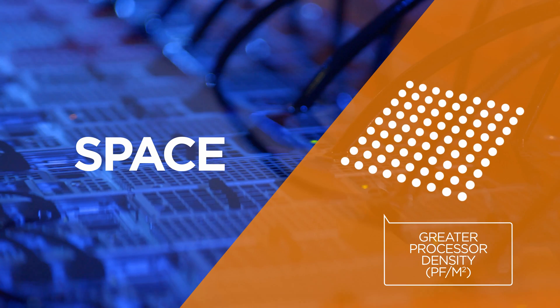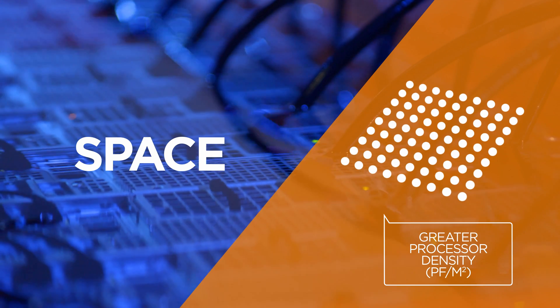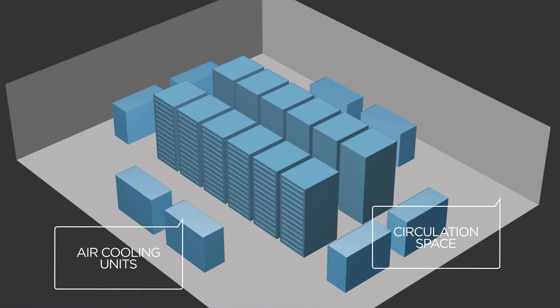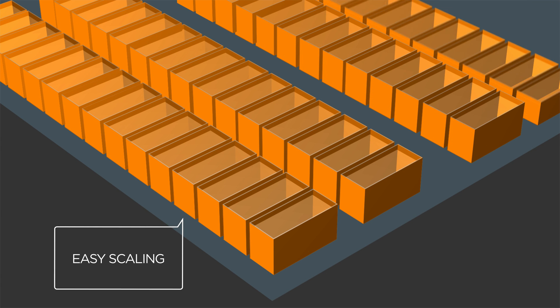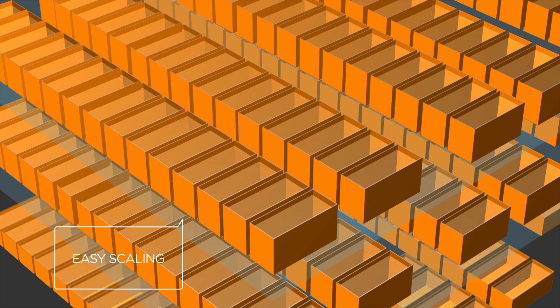We can have a greater compute density than can be physically achieved in air. The same number of racks can fit into much less space, and the system can be scaled to any size. We can go big and go green.